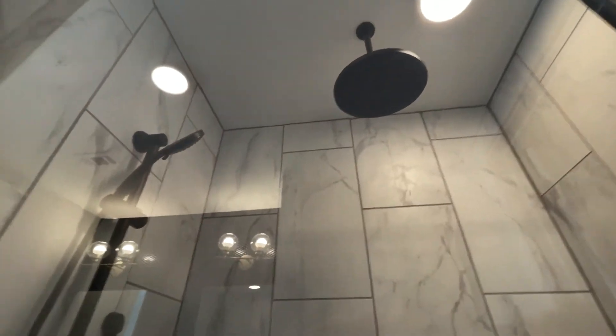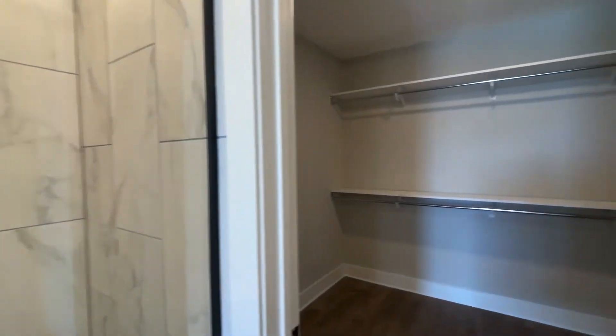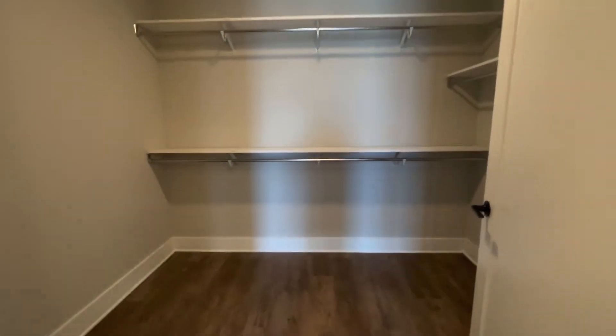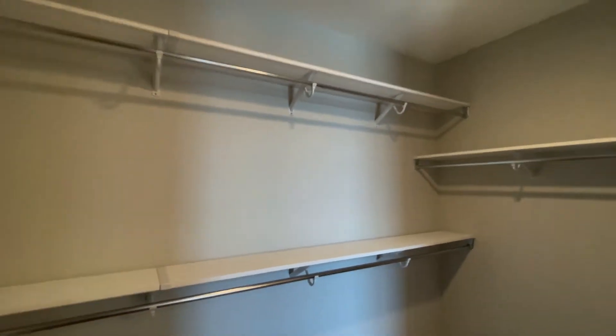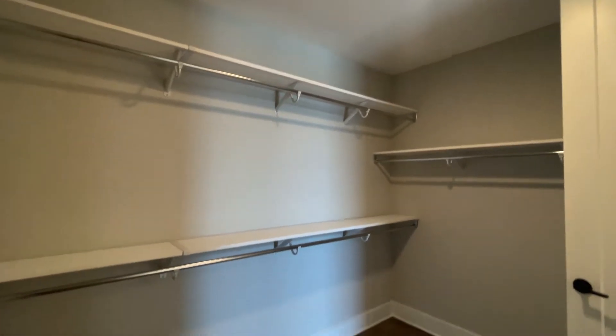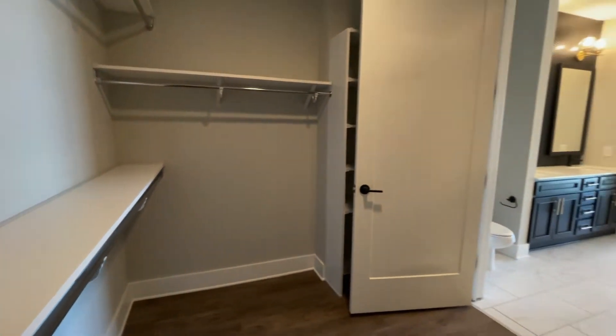The walk-in shower has a rain shower head above and a detachable wand. And this closet is absolutely amazing — you can't run out of storage in here for anything that you need. To me, this is a super unique feature in an uptown apartment, because storage is very hard to come by.